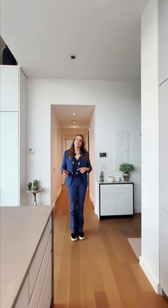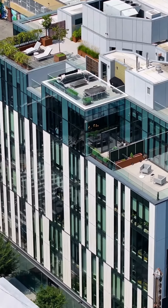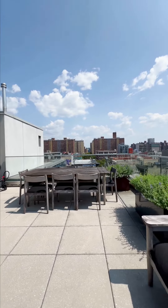And wait, I haven't even shown you the best part. Let's go. I mean, come on, it doesn't get better than this. You've got open exposures, a grill, water irrigation, an area for entertaining and for eating. I mean, come on.